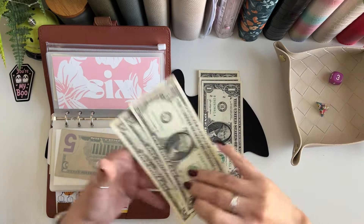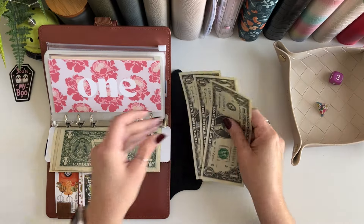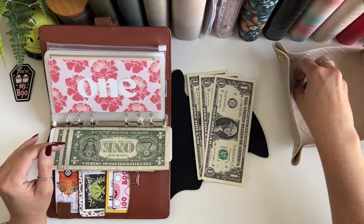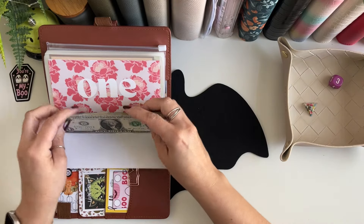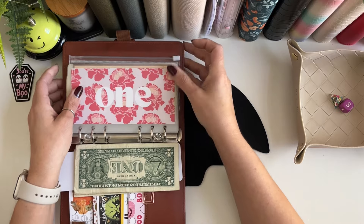In envelope six we're going to save three dollars — looks like three was the lucky number this week! That means we get to start back up at the front. We only have three dollars left, so let's see what we're going to save — and that is a four dollar roll. I don't have four so we're gonna put these three dollars in for envelope one.